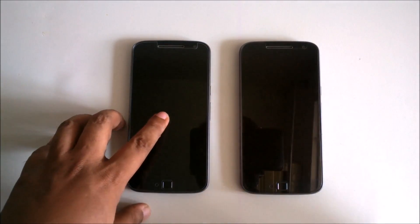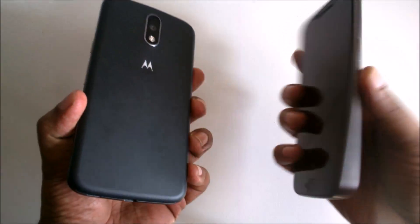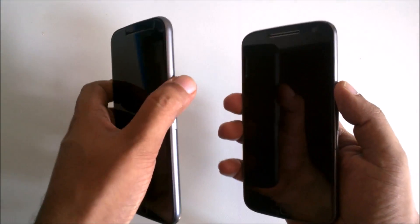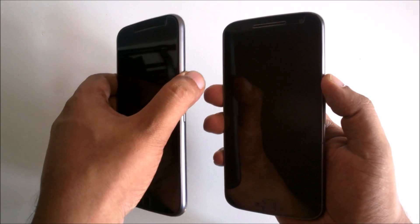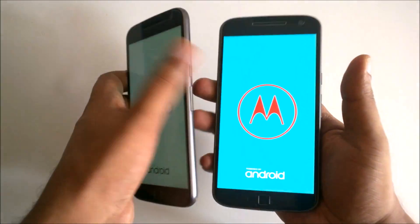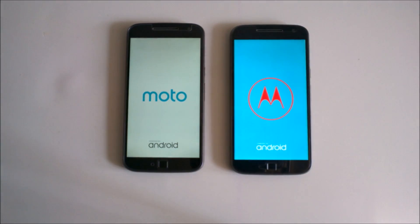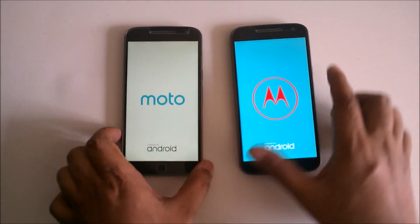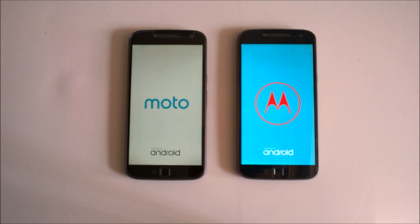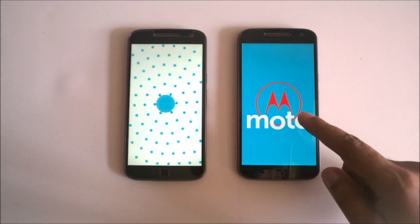Nougat 7 and Marshmallow — both have those versions so I want to do the boot test and see which one starts up faster. I will press the power button at the same time and let's see which one is faster. Marshmallow versus Nougat — this is Nougat and this is Marshmallow, because I just updated to Nougat. Some people say Marshmallow is faster.